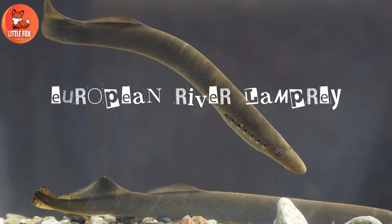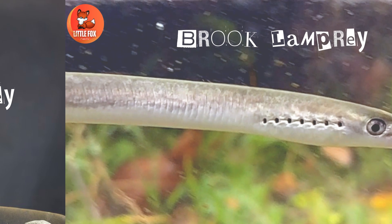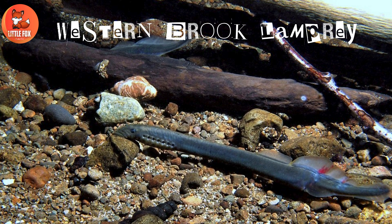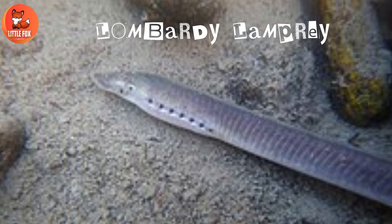Number 9: European river lamprey. Number 10: Brook lamprey. Number 11: Western brook lamprey. Number 12: Lombardy lamprey.